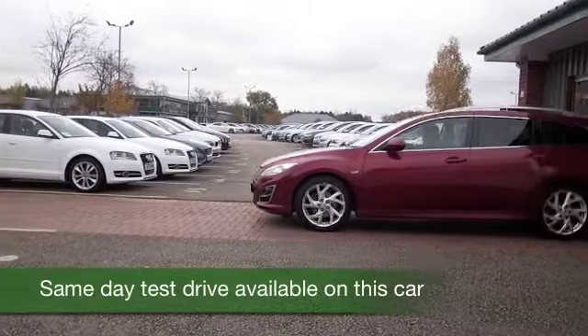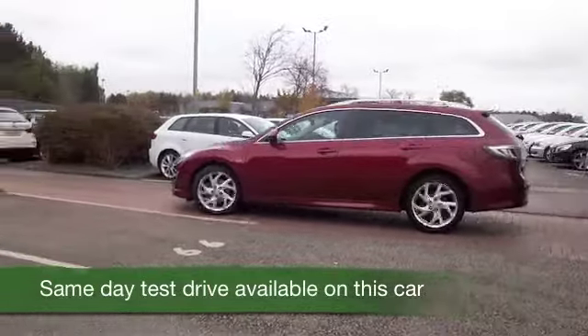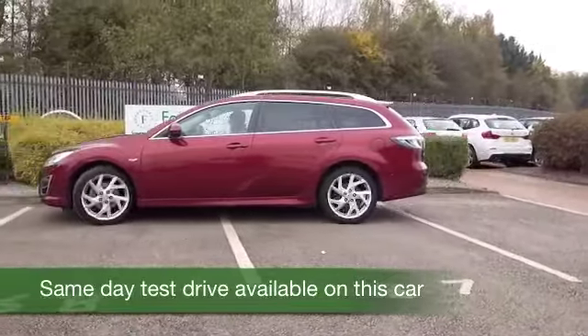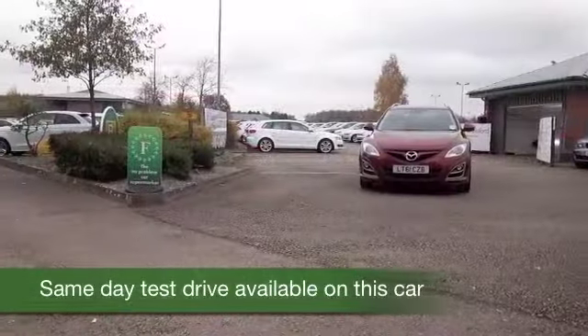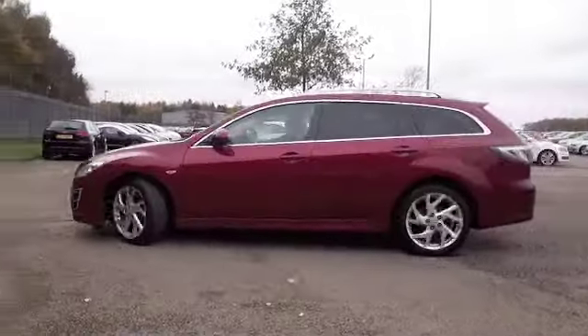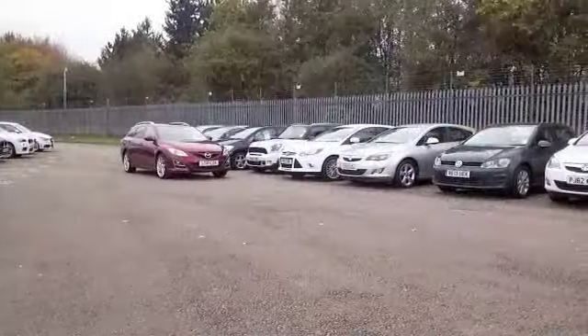The Mazda 6 offers very refined motoring, a really comfortable car to drive, especially on those long motorway journeys. The 2.2 diesel in this one returns decent fuel economy as well on that longer run, towards 60mpg — that's not bad.